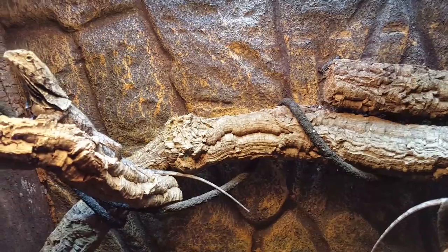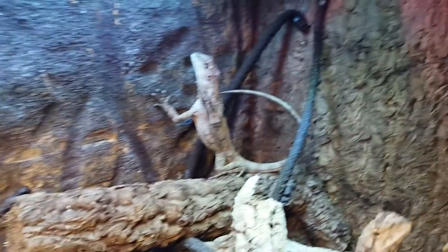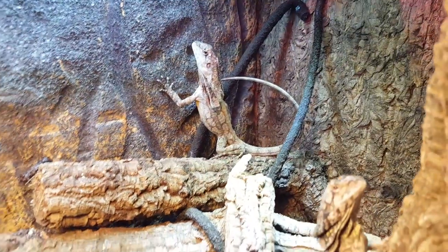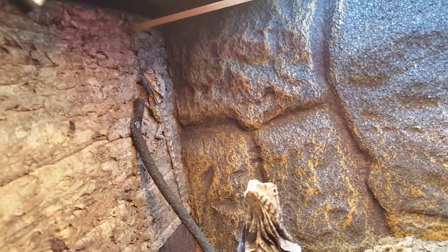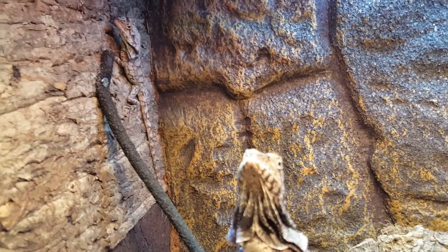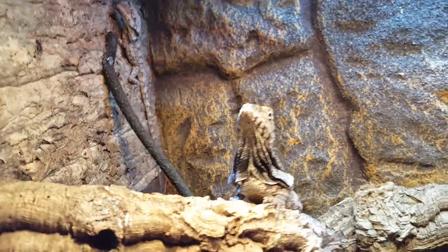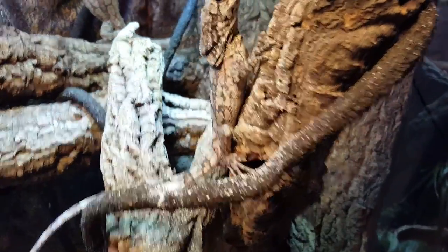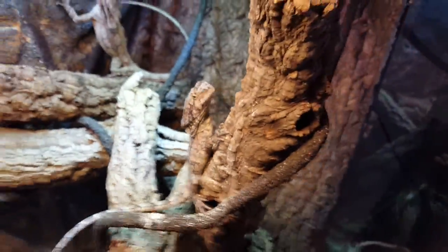I thought I'd do a little update — here's my frilled dragons. This is my half Australian, half New Guinea. Same with that big one back there; I think he's going to be a male. And back there is one of my hatchlings from December 23rd, same with this one right here.